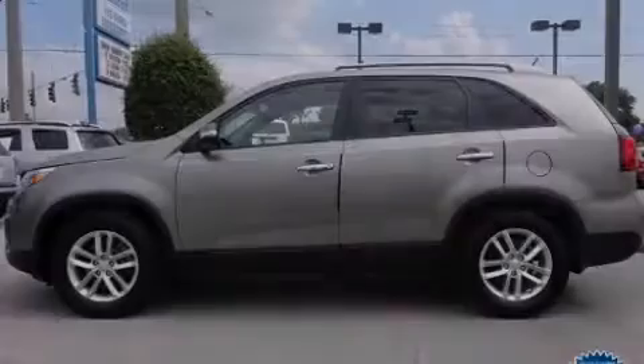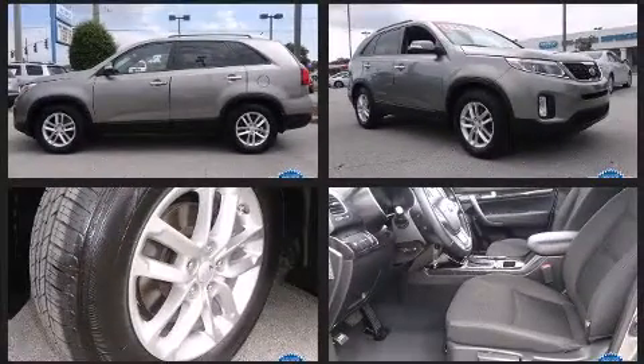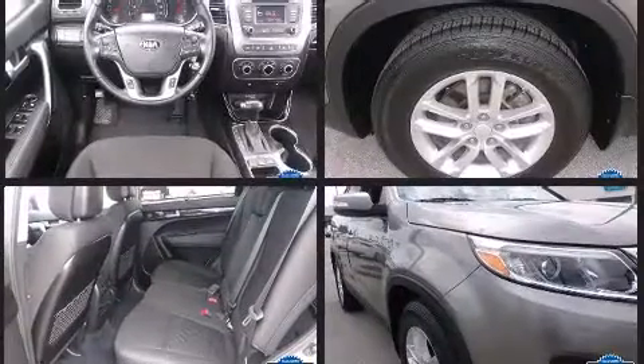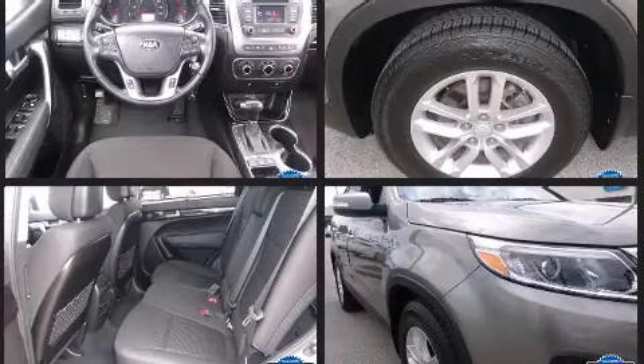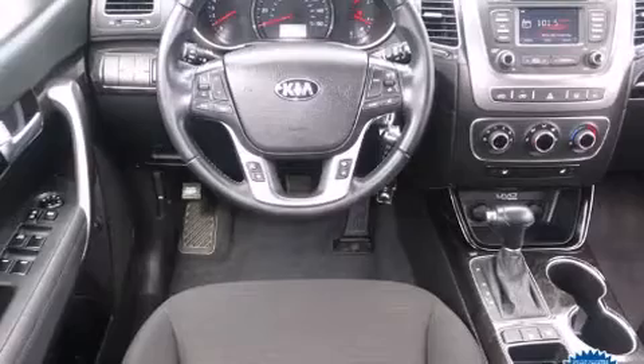Step into the 2014 Kia Sorento. With fewer than 25,000 miles on the odometer, this four-door sport utility vehicle prioritizes comfort, safety, and convenience. It features a front-wheel drive platform, an automatic transmission, and a 2.4-liter four-cylinder engine.